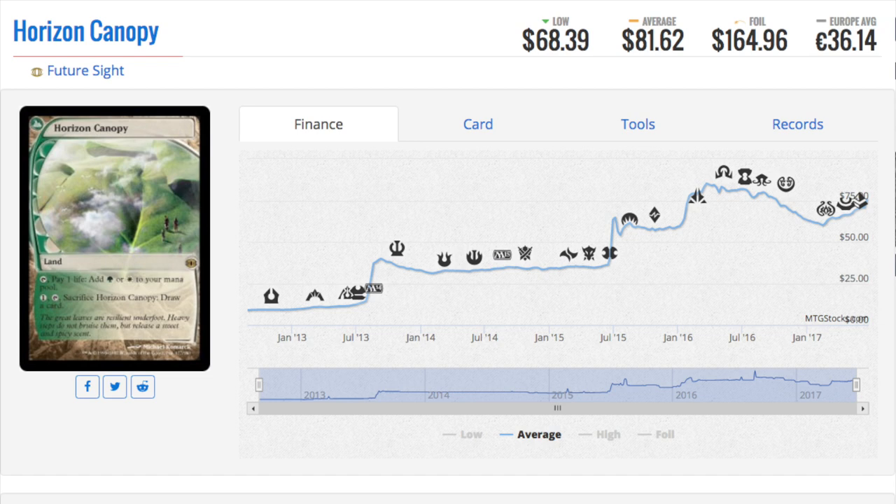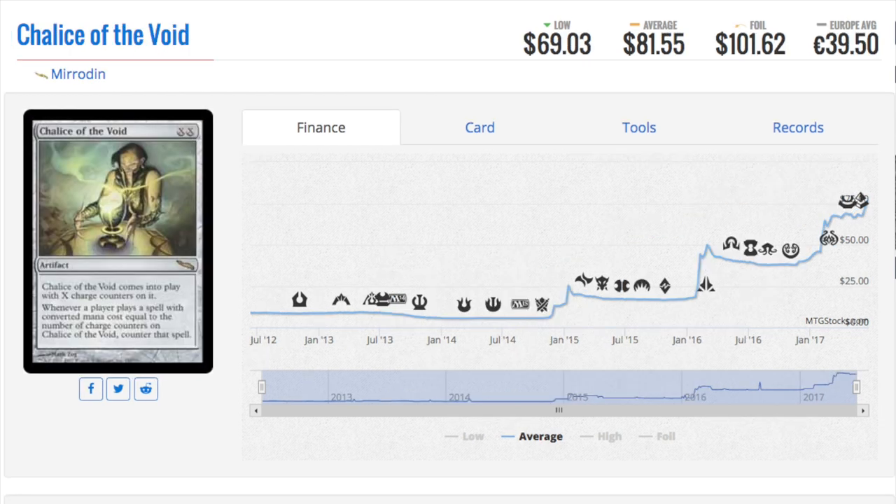When you're doing an all-reprint set like Iconic Masters or Modern Masters 2017, all the values already have data attached to them — they're not new cards where you don't know the value. With something like Fatal Push, you don't really know if it could be an eight-dollar uncommon. But it is an eight-dollar uncommon.